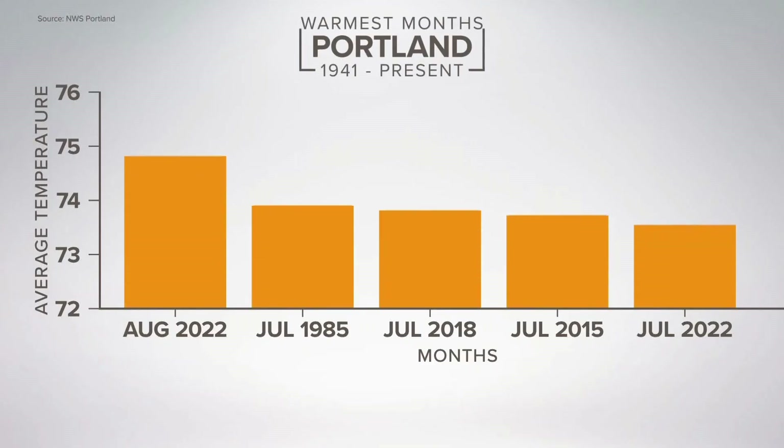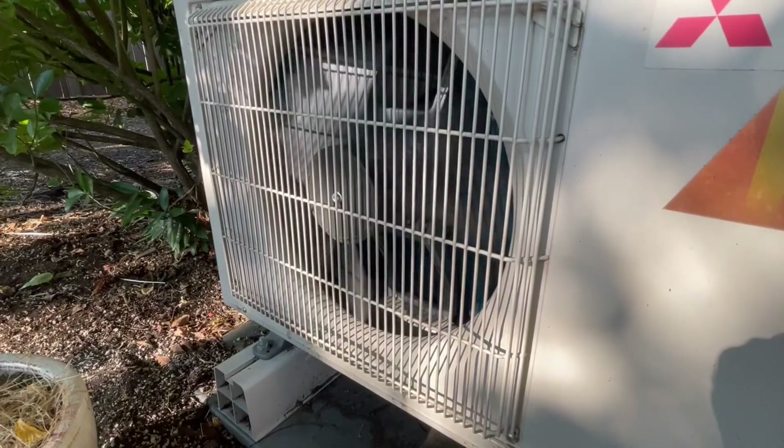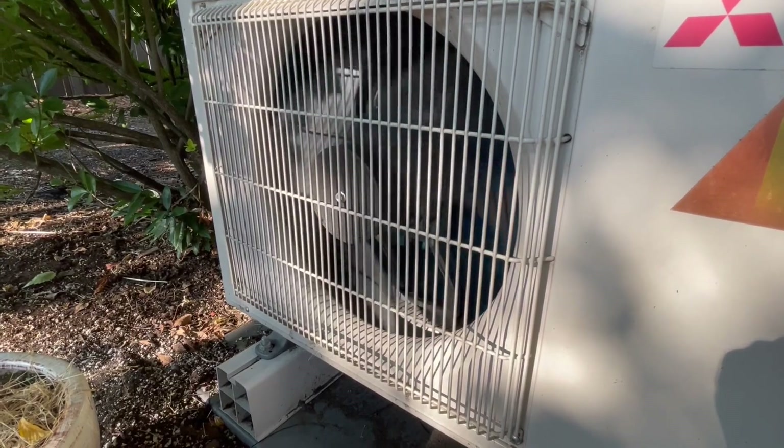Our bills have been pretty astronomical the last couple years. We just endured our third hottest summer, and August was the hottest month ever recorded at PDX. We've been running our air conditioning all night — that's the only way to keep our house cool.